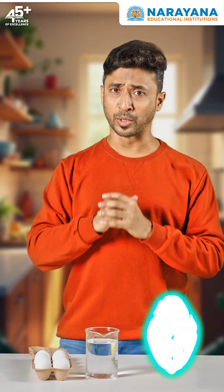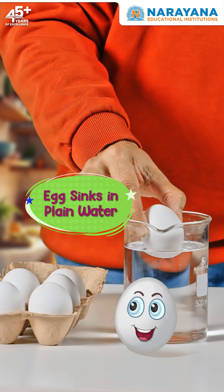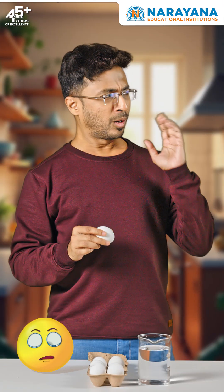Alright, here we go. Look, I'm dropping this fresh egg into the plain water. And as expected, it sinks. Okay, fair enough.